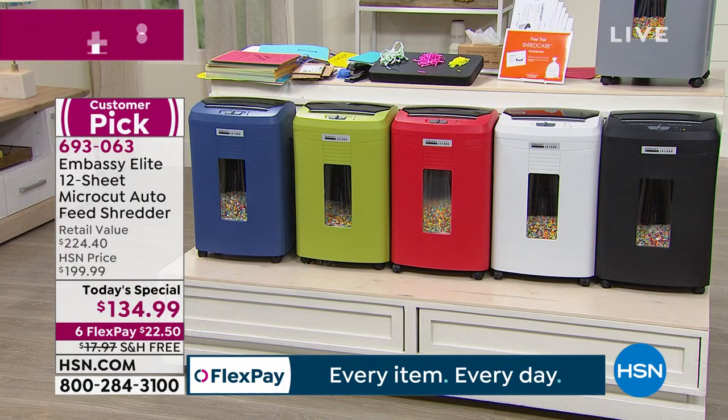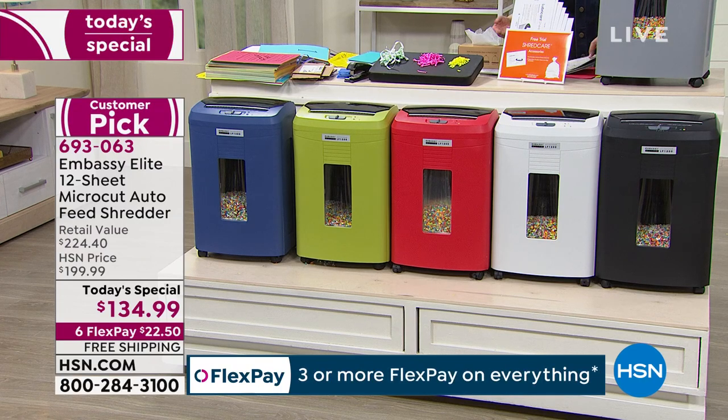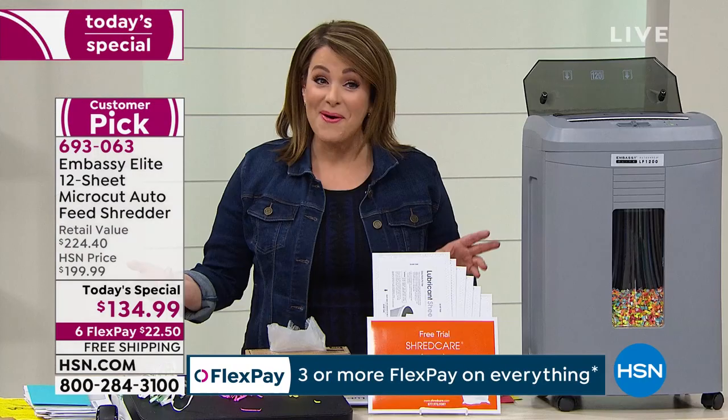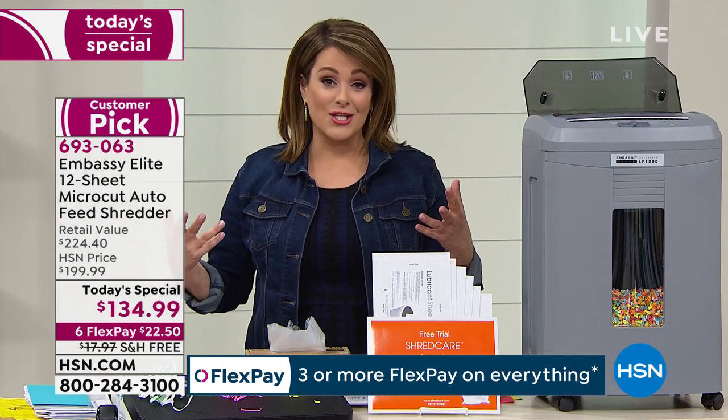Last year I think we only had one Embassy shredder Today Special, and this might be the only one of the year as well. So you know that every family in America should have one of these — it's the latest technology.